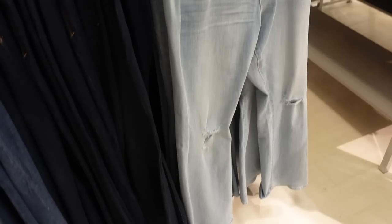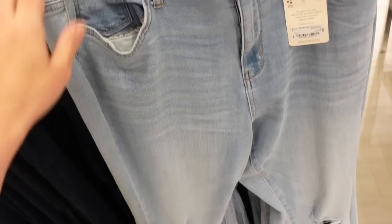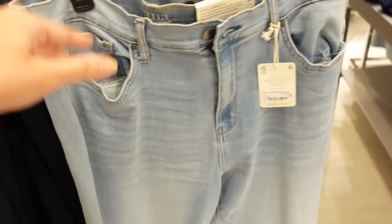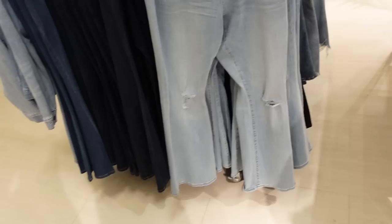Also new flared denim from A&A. These are high waist with a nice lightweight stretchy denim. There's some whiskering on the top, rips at the knees, and the same through the back. Comes in light chambray, solid dark indigo, and solid black. These are regularly $49.99, on sale for $27.99.